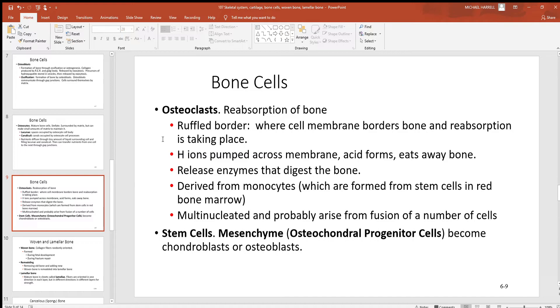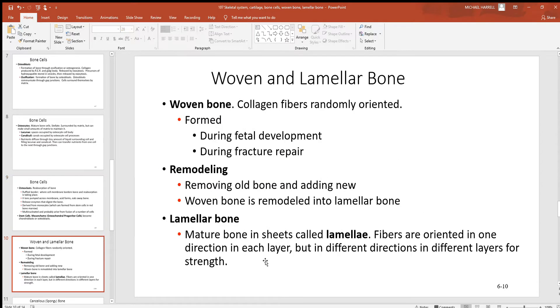Osteoclasts are found in a ruffled border around the very edges of bone — you may see that in histology pictures. They can secrete hydrogen ions, essentially using acid to eat away bone when needed. These osteoclasts were originally monocytes, which is a type of very large white blood cell. They do have more than one nucleus, which is a little rare for most cells. And still, some stem cells present can develop into chondroblasts or osteoblasts.